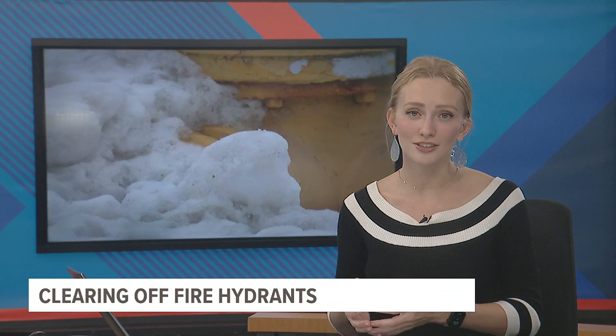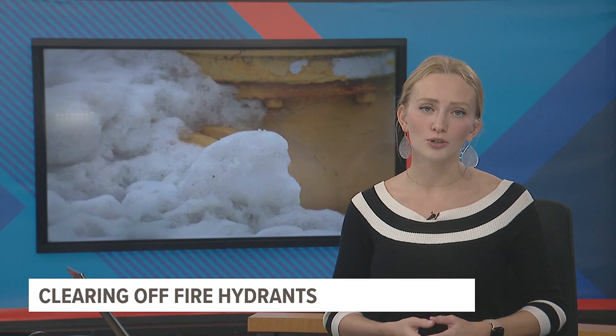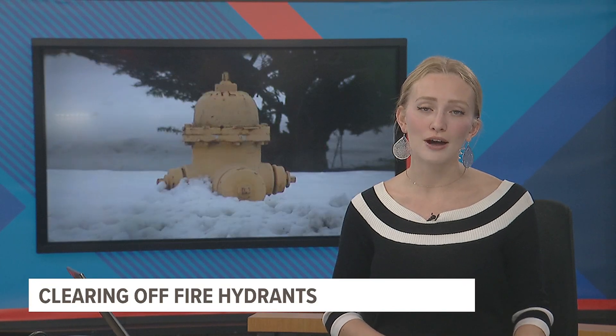The Rock Island Fire Department says the amount of fires has drastically risen since temperatures dropped. News 8's Joe McCoy spoke with the Rock Island Fire Marshal about how you can help them fight those fires even faster.